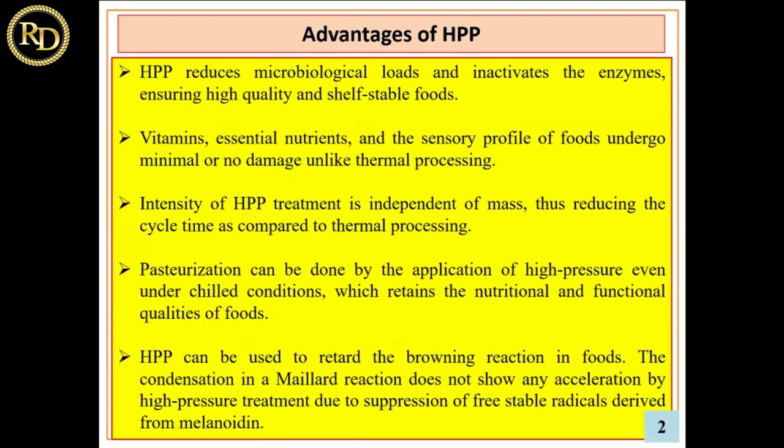Advantages of high pressure processing: it reduces microbial loads and inactivates enzymes. Vitamins, essential nutrients, and other sensitive food profiles undergo minimal change, unlike thermal processing. The intensity of high pressure processing treatment is independent of mass, thus reducing cycle time compared to thermal processing where the mass and size of the food product matters. Pasteurization can be done by application of high pressure even under chilled conditions. High pressure can also retard browning reactions because there is no heat generation.